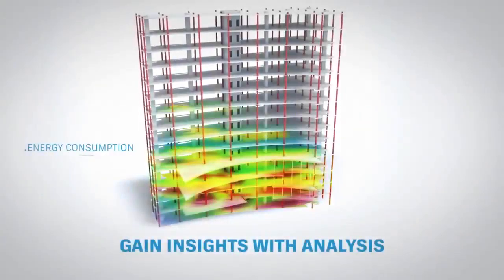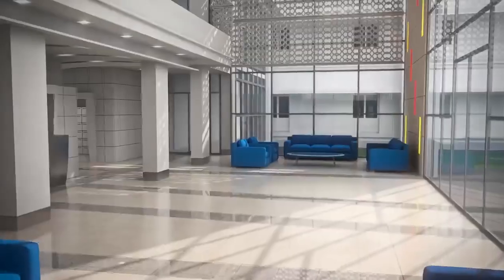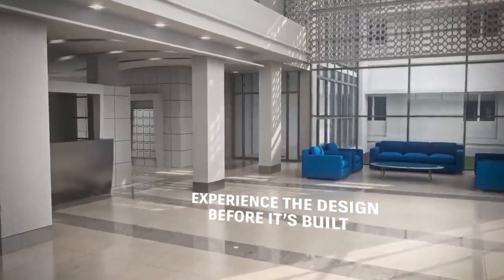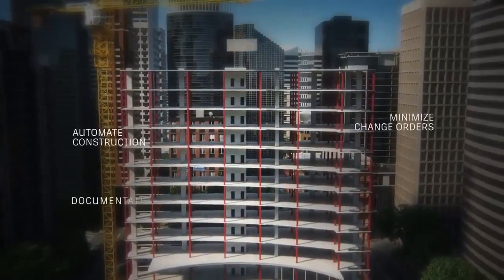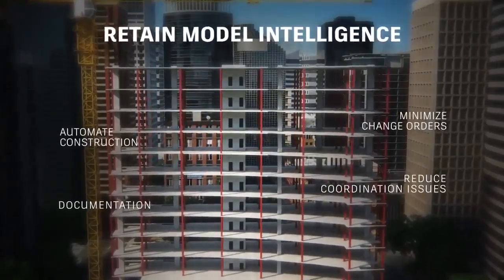You can use the information in the model to improve your design before it's built, gain faster buy-in and approvals with realistic visualizations, convey design intent to the field, and most importantly, retain model intelligence from concept to construction.